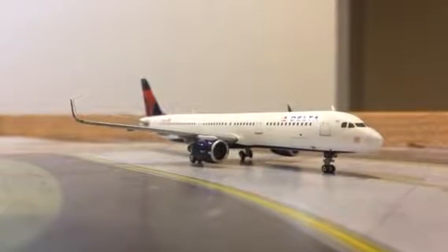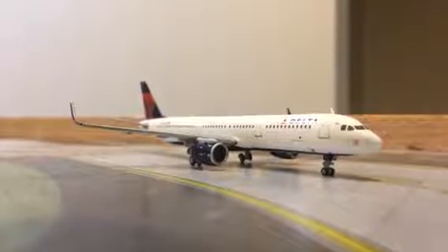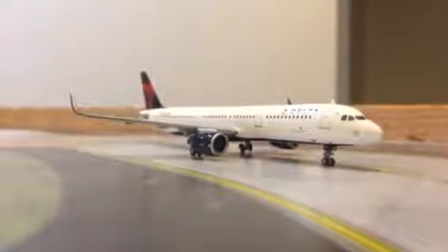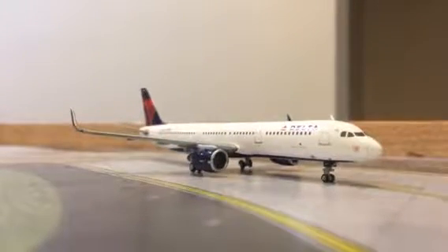Hey guys, this is GemmaJets2007 here today, coming out of the Riffin Airport update of Los Angeles International Airport. I have one E-Model O's update for May here. We got everything you need, so let's get started.